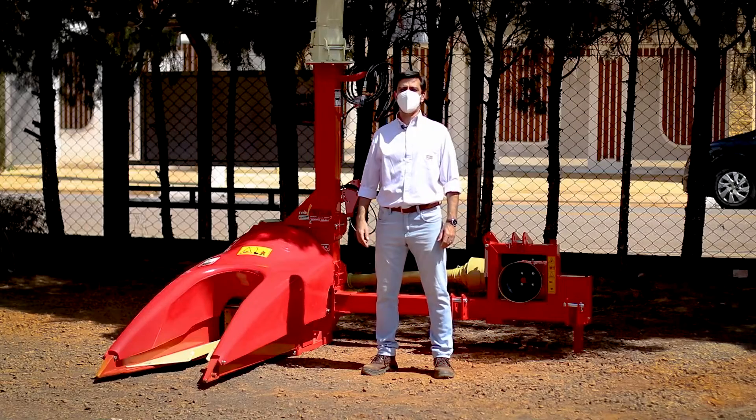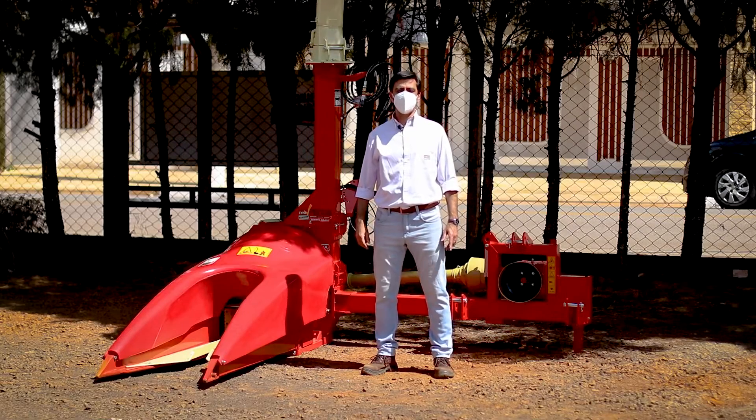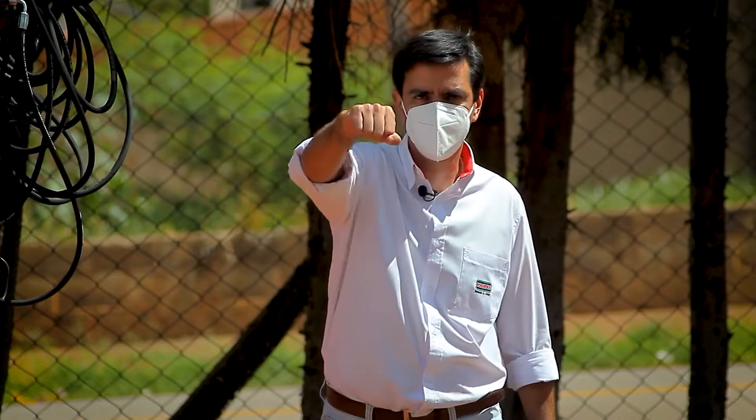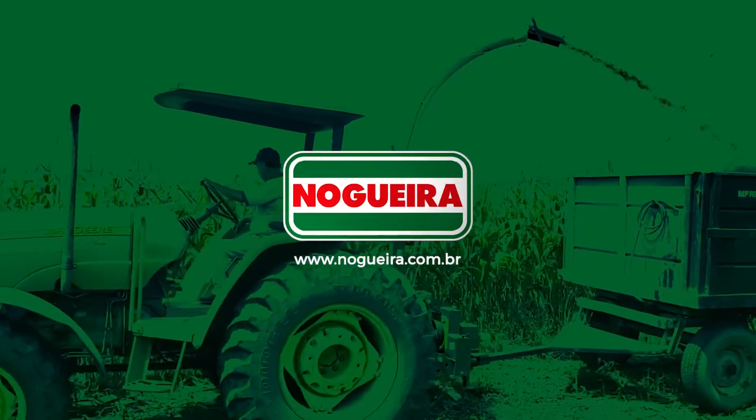I really hope now you have confidence to choose the best machine according to your need. Great my friend, that's it for now, see you next time. Nogueira — essential in the field.